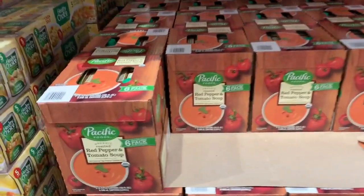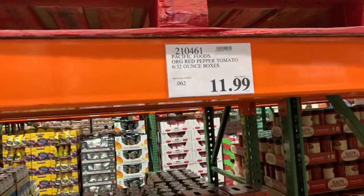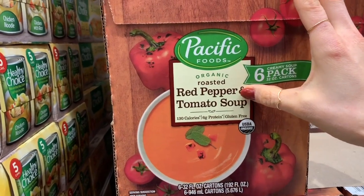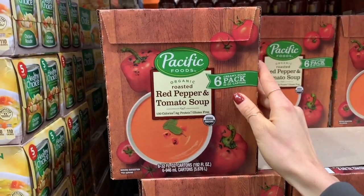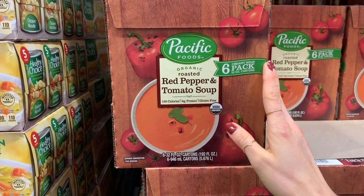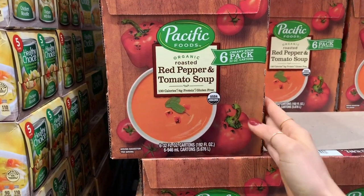I am obsessed with this soup. It is the best flavor and pretty affordable when you break it down price-wise. It's kind of sweeter because it's got the red pepper in it, but this stuff is amazing and you get six pretty big packs. I love having this for lunch. I like to put a little bit of ground turkey or some chicken on top and then crackers — and boom, you're good to go.